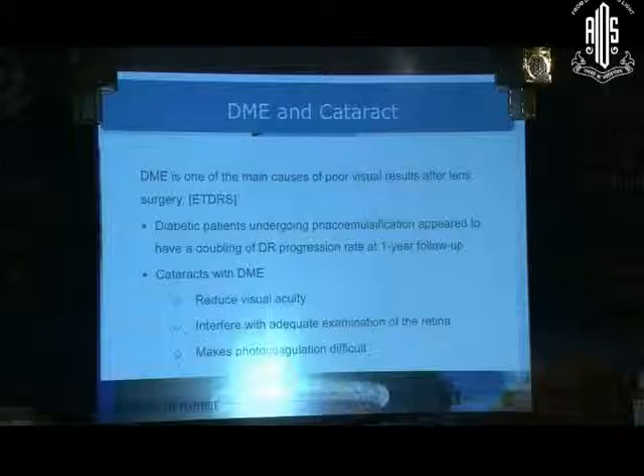DME is also one of the main causes of poor visual results. Diabetic patients undergoing phacoemulsification appear to have a doubling of the retinopathy progression rate at one-year follow-up. Patients with cataract have reduced visual acuity, and the cataract interferes with adequate examination of the retina, making photocoagulation difficult.